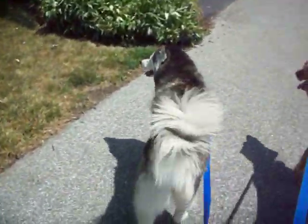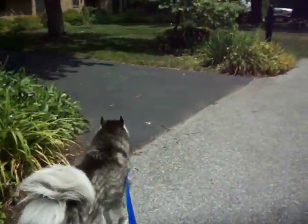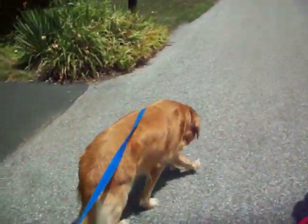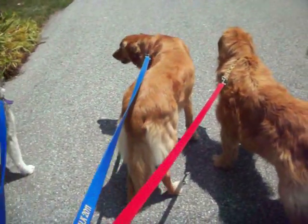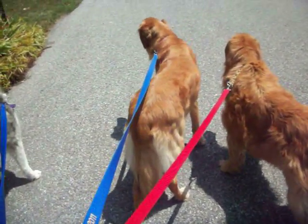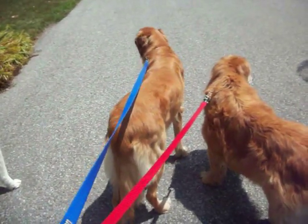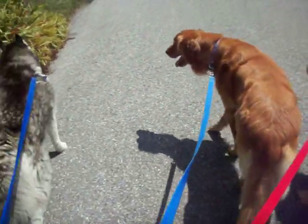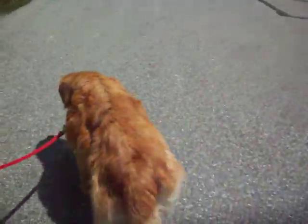Hey everybody! Welcome back to Walking Wednesday, the Camp Kira version. There's Cousin Rufly Harless. We're not sure — is this a Texas boy or is this a Pennsylvania boy? And of course we have everybody's favorite, Murty.